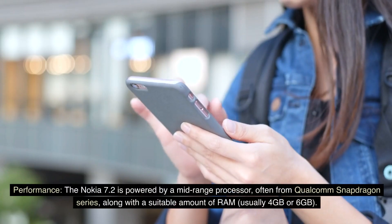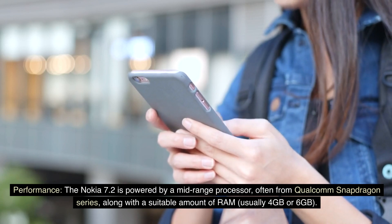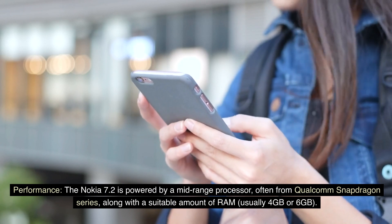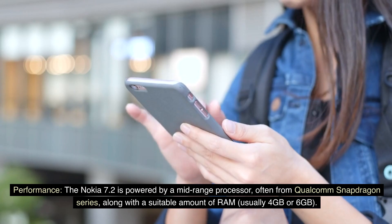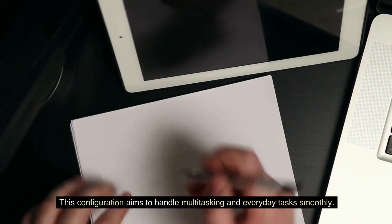Performance. The Nokia 7.2 is powered by a mid-range processor, often from the Qualcomm Snapdragon series, along with a suitable amount of RAM, usually 4GB or 6GB. This configuration aims to handle multitasking and everyday tasks smoothly.